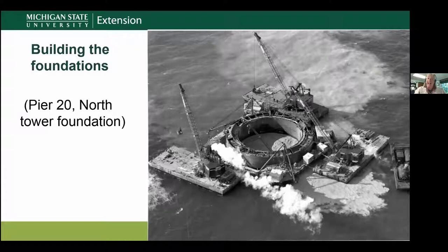Here you can see barges and cranes. This picture shows the building of the first caisson for the north tower foundation. This clamshell-shaped piece would go down like a cookie cutter into the soil at the bottom of the lake, and then they would use clamshell cranes to excavate the dirt out and drop it outside the circle — cleaning out the space so they could pour the foundations all the way down to the lake bottom.